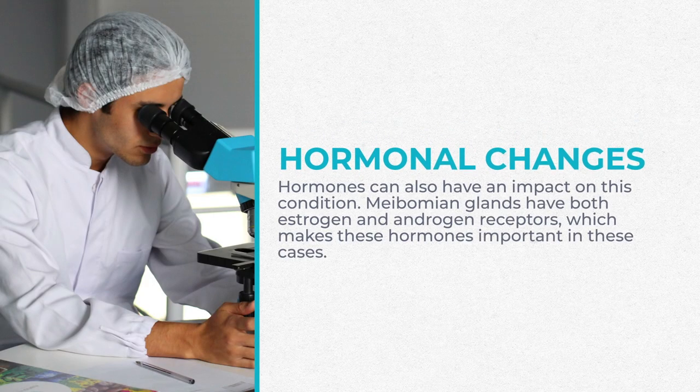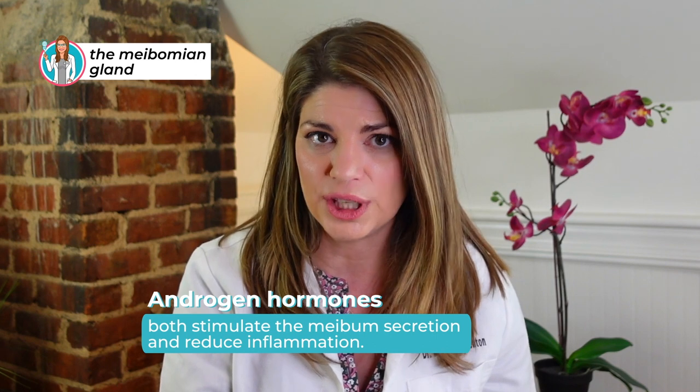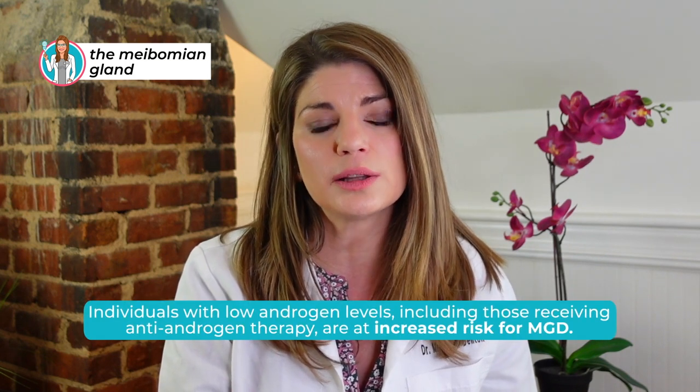We also have hormonal changes. Hormones can have a huge impact on meibomian gland dysfunction. The meibomian glands have both estrogen and androgen receptors, which makes these hormones important in making our tears. Generally, androgen hormones both stimulate meibum secretion and reduce inflammation. Estrogen, on the other hand, increases inflammation. So individuals with low androgen levels, including those receiving antiandrogen therapy, are at an increased risk for meibomian gland dysfunction.